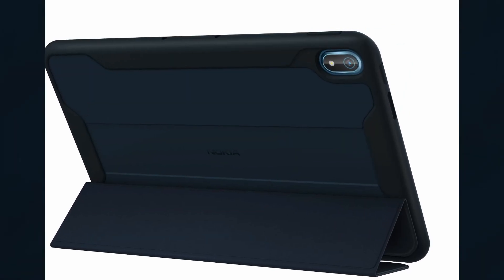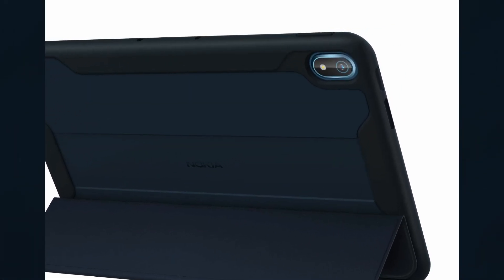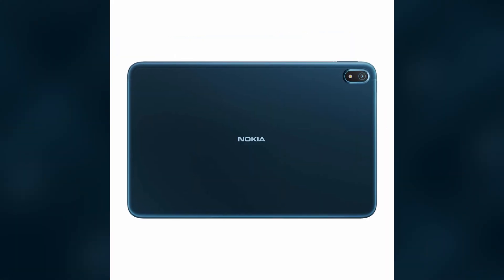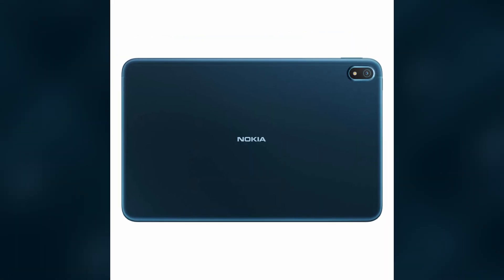HMD reckons its 8,200 mAh battery is good for 15 hours of web surfing, 7 hours of conference calls, or 10 hours of film watching.